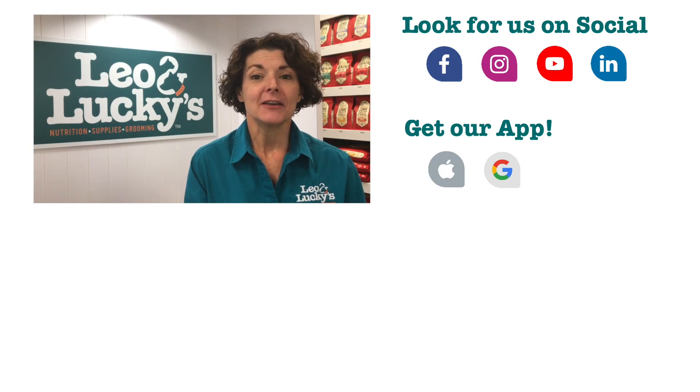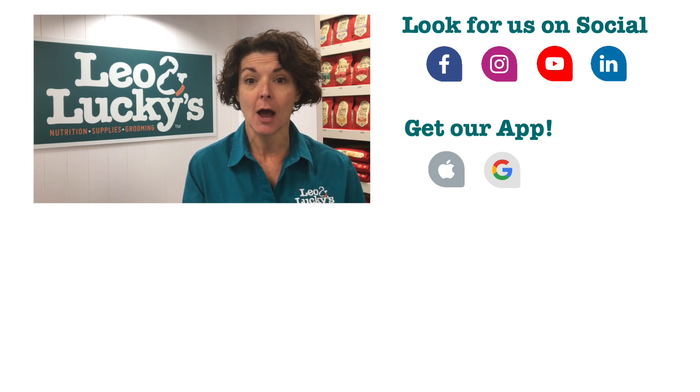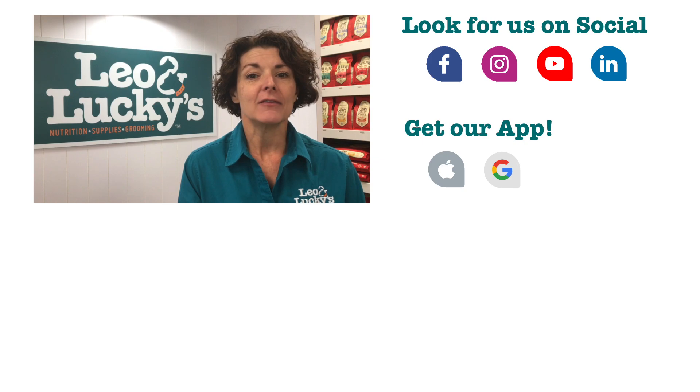I hope you enjoyed our video. If you did, please be sure to give it a like. If you have any questions or comments, please put them down in the comments section below. If you're interested in more pet-tastic videos like this, make sure you subscribe to our YouTube channel. Make sure you hug your pet today.